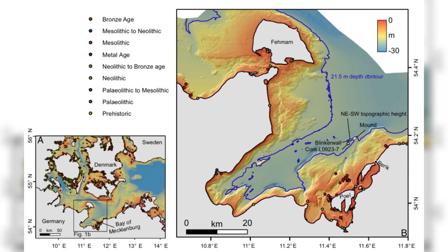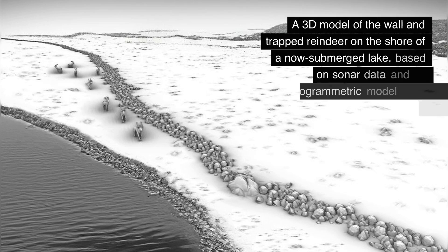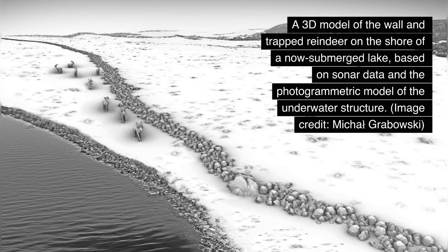This structure, dubbed the blinker wall, likely served as a hunting tool. Scientists believe it was used to guide reindeer into a narrow area, making it easier for hunters to target them. The stones range in size, with some weighing over 25,000 pounds. They form a line along an ancient lakeshore that is now submerged. Using advanced tools like side-scan sonar and underwater vehicles, researchers mapped the area in stunning detail, creating a three-dimensional model of the blinker wall.